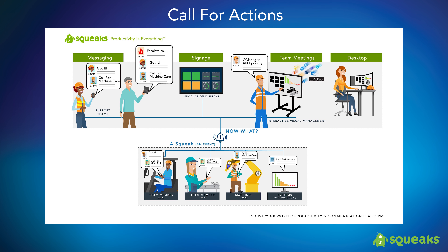In manufacturing, workers are encouraged to signal a problem or process abnormality. These signals, or call-for actions, may happen hundreds of times per day. The call-for actions can be as simple as a worker requesting parts at the line to ensure no gaps in production, or as complex as a team member launching a machine care procedure based on a routine inspection. Squeaks displays the status of these call-for events on digital signs, driving accountability and shortening response times.